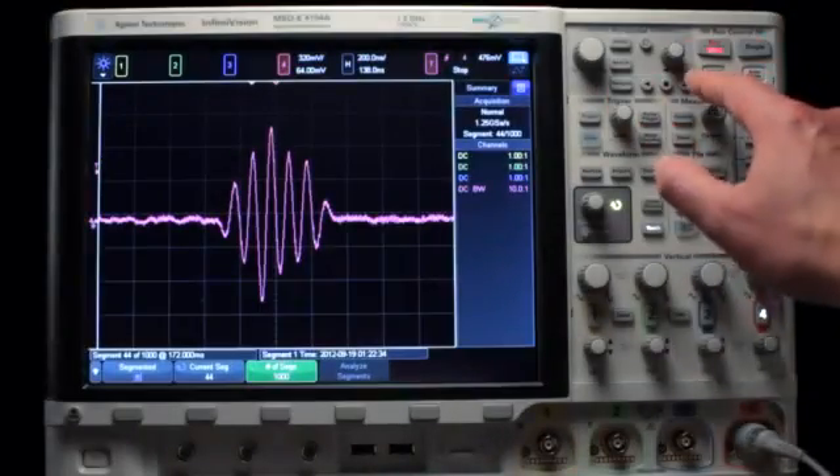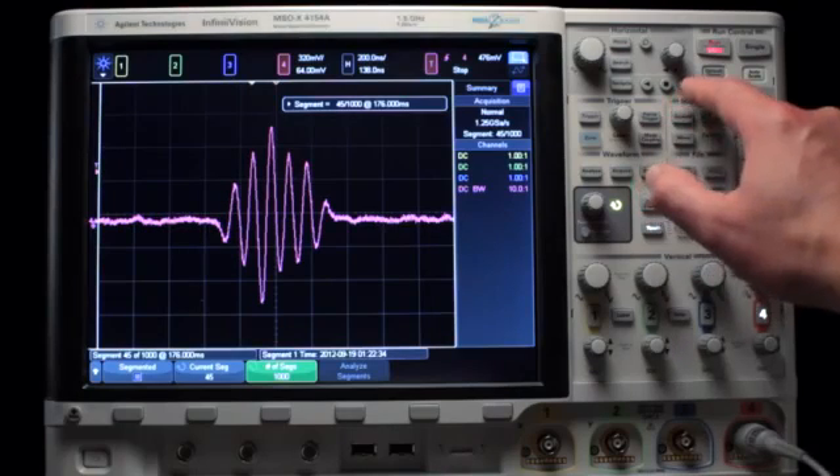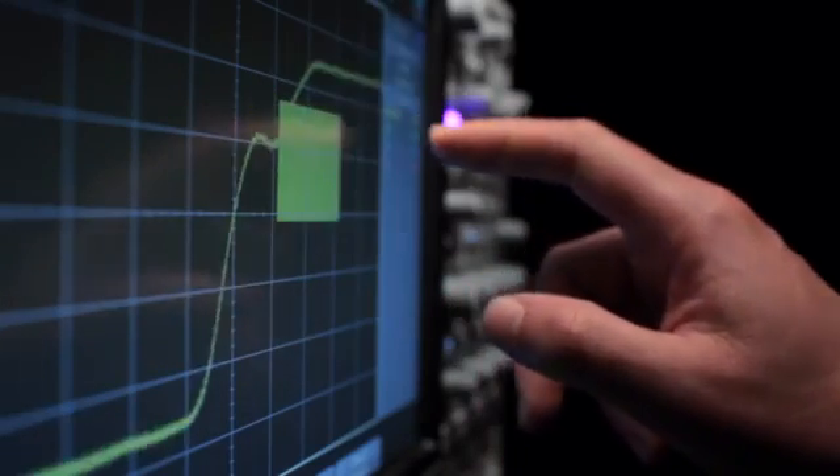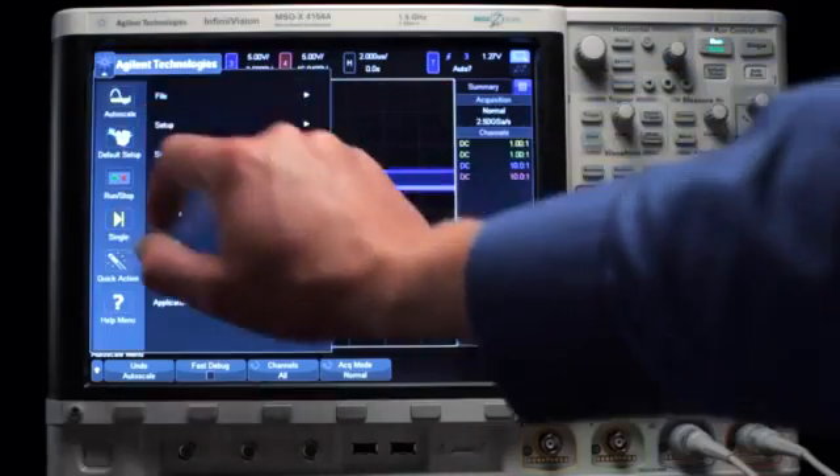Most features and settings can be operated in three ways: traditionally from the front panel, by touch, and through a drop-down soft-key menu.